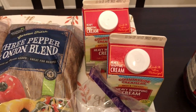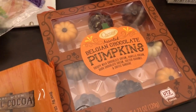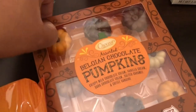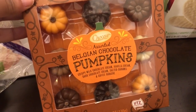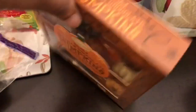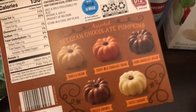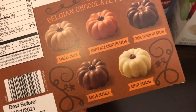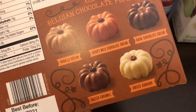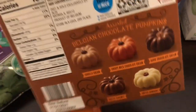I saw these little Belting chocolate pumpkins and they looked so cute. Let me try to get the glare off for you guys. They were only two dollars and something, and on the back it tells you what's inside each chocolate: vanilla cream, salted caramel, coffee ganache, dark chocolate cream, and crispy milk chocolate cream — sounds really good.